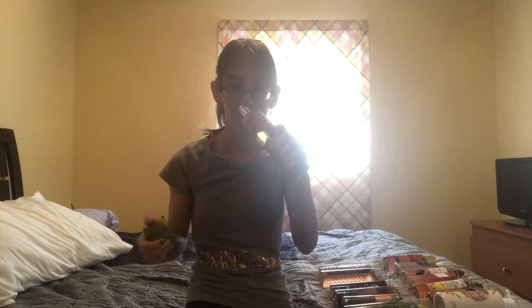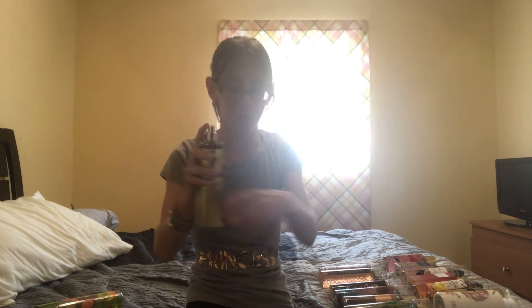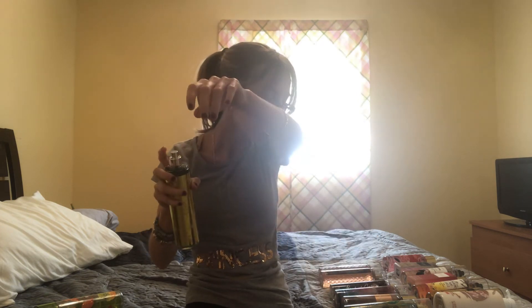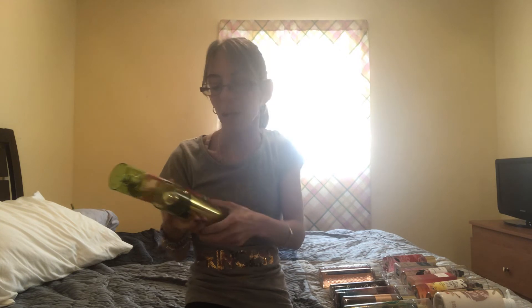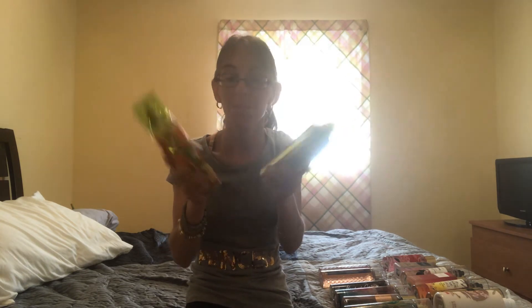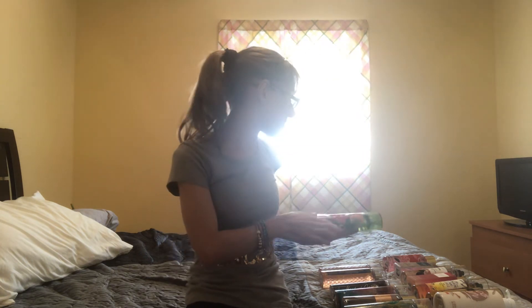Toasted Praline and Pear is a repackage of Golden Pear and Brown Sugar in my opinion. I know there are a few people who disagree, but this is my personal opinion — it's a total repackage. This is the one I'm currently working through still. I don't smell anything different; side by side it's the same scent.